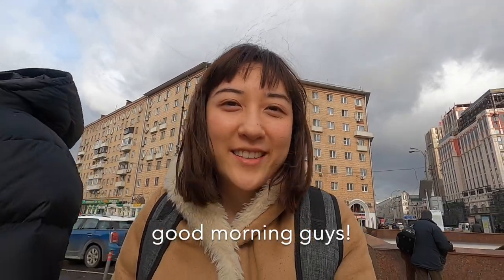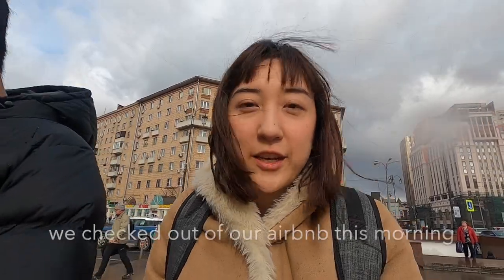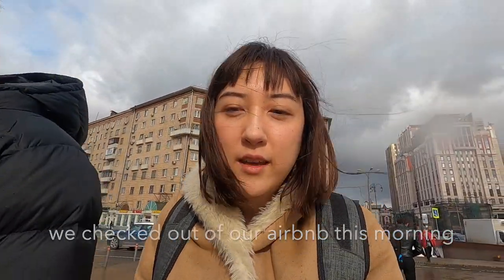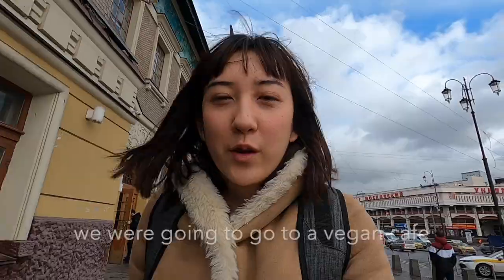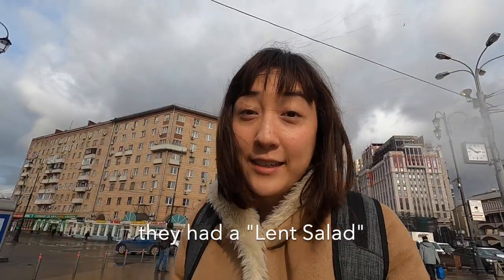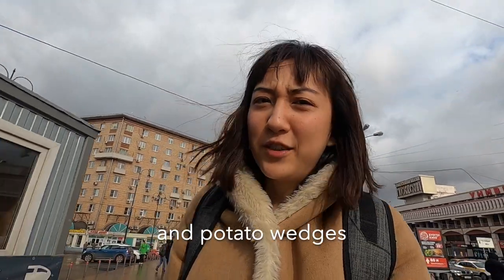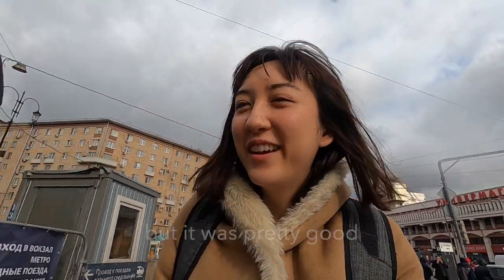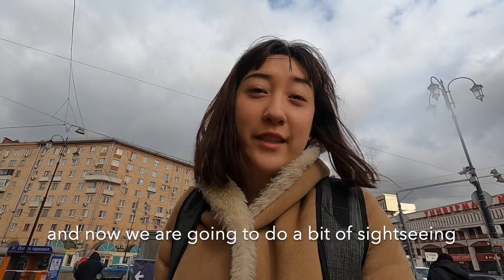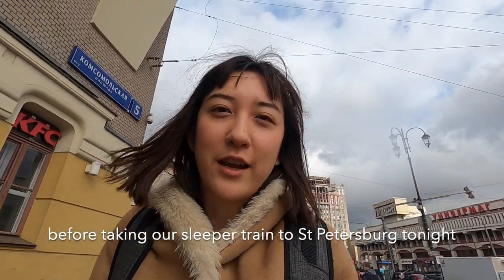Good morning guys, it is a rainy day in Moscow. We checked out this morning and just had some lunch. We were going to go to a vegan cafe but they were closed, so we went to Burger King instead. We had a lent salad which was basically lettuce, tomato and potato wedges — it was pretty good. Now we are going to do a bit of sightseeing before taking our sleeper train to St. Petersburg tonight.